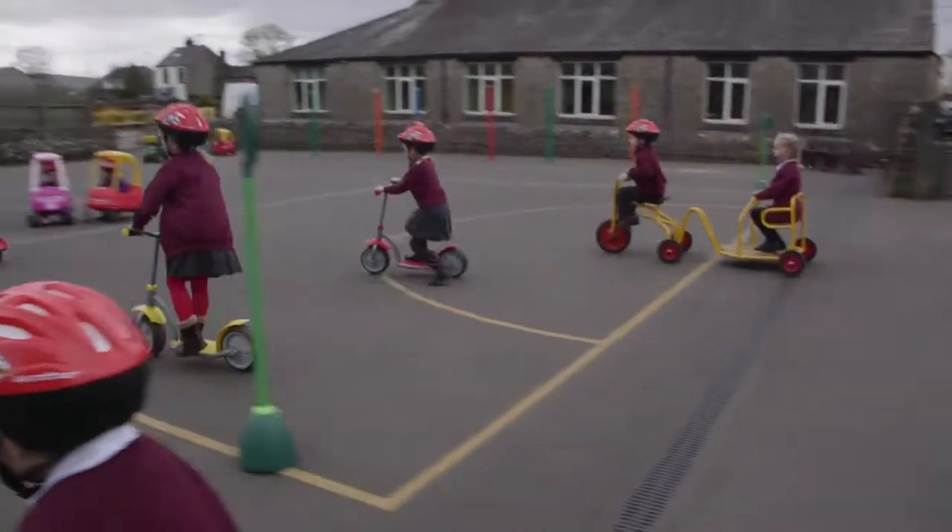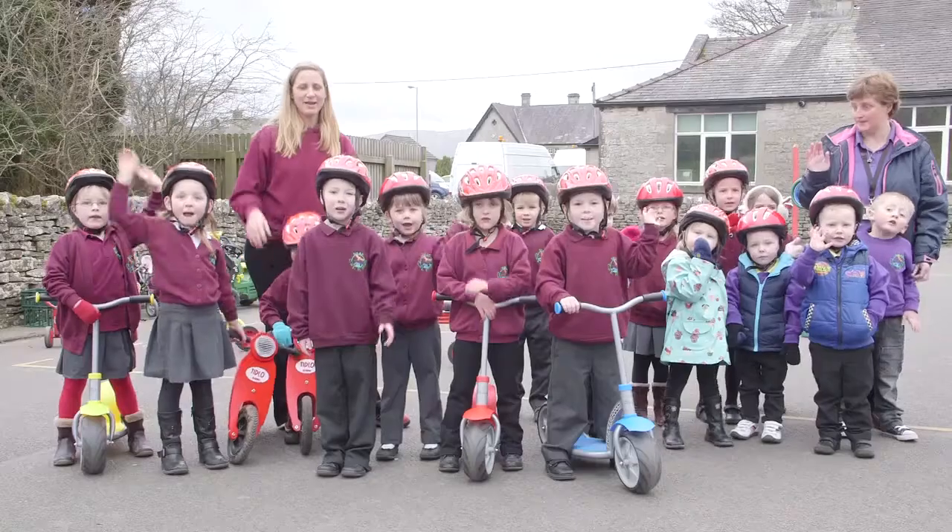It's really rewarding to see the children on the scooters and the bikes. They're learning and having fun without realising it.